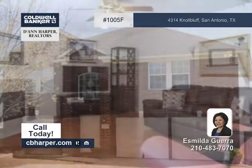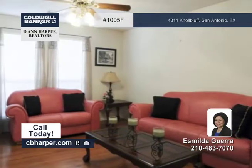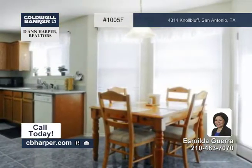This traditional two-story home with four bedrooms and two and a half baths has been well maintained and it's move-in ready. Features include lots of upgrades, laminate flooring, granite counters in the kitchen, and a nice deck with a retractable cover.